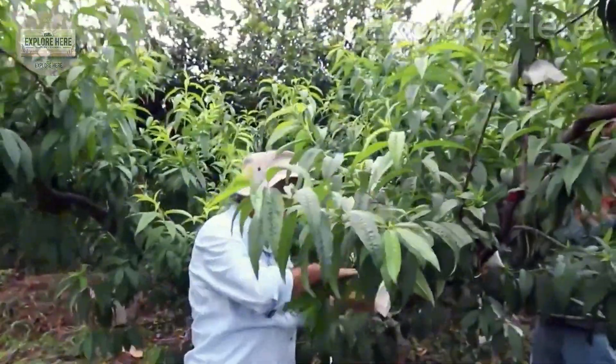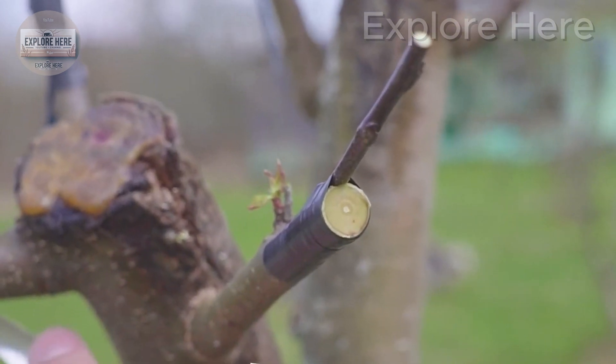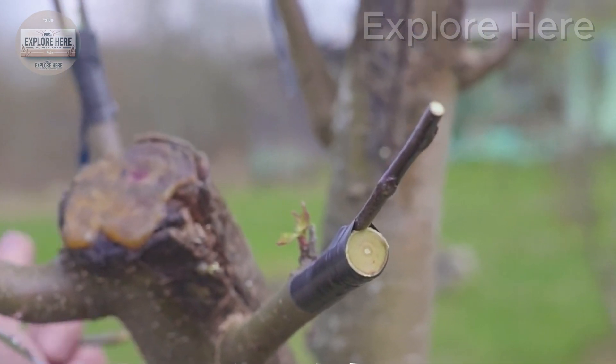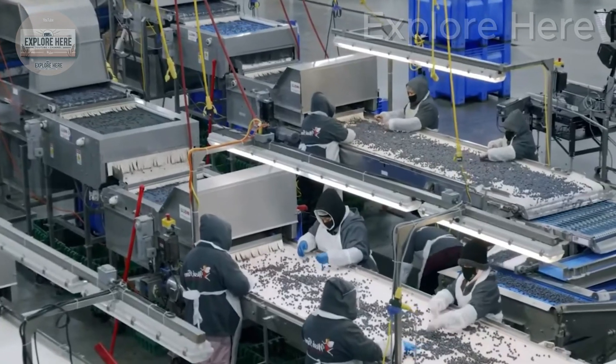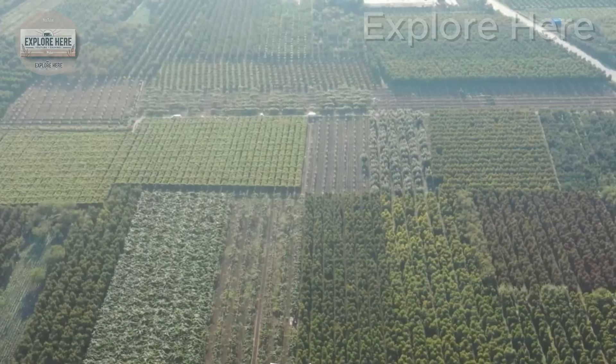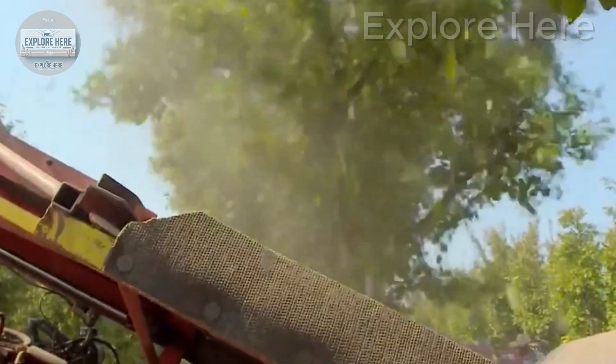When the plums begin to fall, a large frame opens under the canopy, acting as a soft landing pad made from flexible material that absorbs impact and keeps the fruit fresh. The plums are then transferred immediately to a vacuum-assisted conveyor system where they undergo an initial cleaning process, before being loaded into large bins for transport.